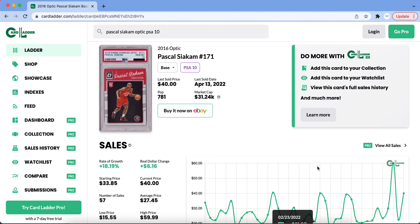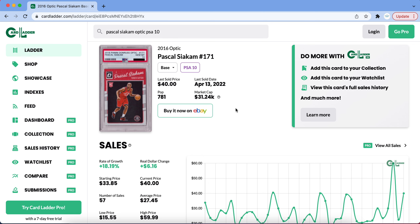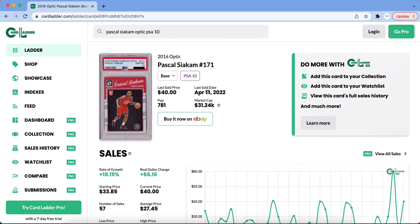The Raptors are playing a Philadelphia 76ers team that I think they actually have a shot against. If they can somehow stun the Sixers, this card can see some great growth. I would not recommend buying right now, but if the Raptors win the first two games, there's going to be a lot of eyes on Pascal Siakam's cards.